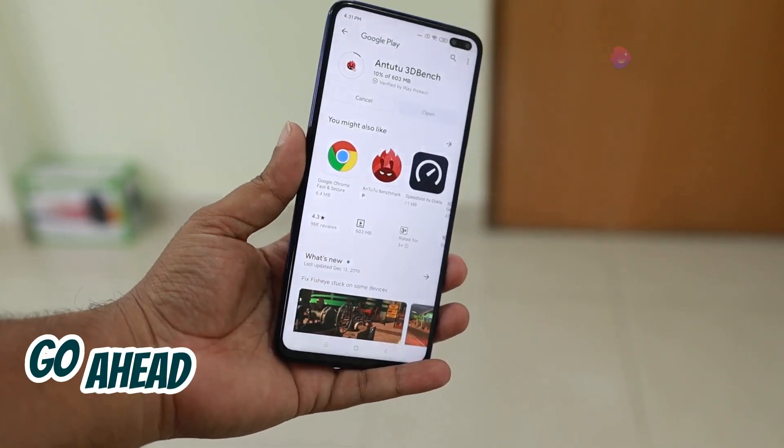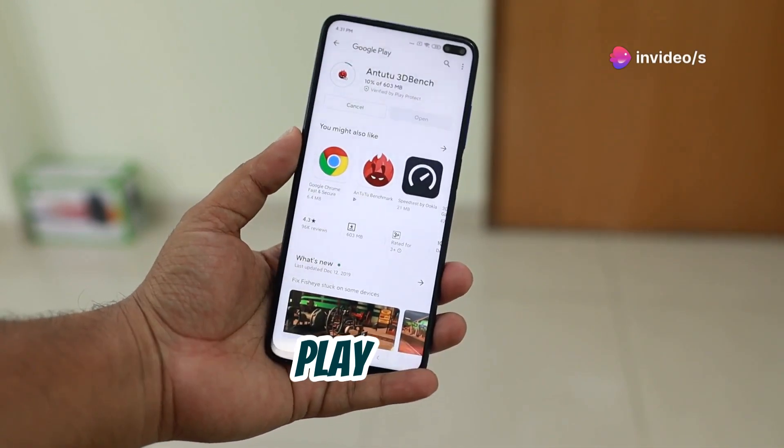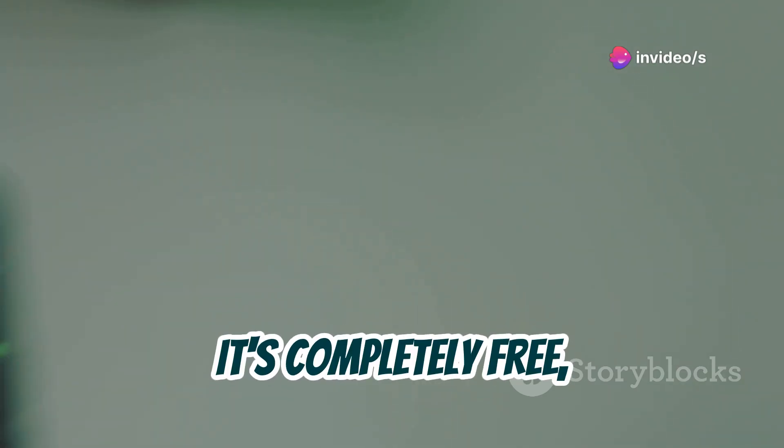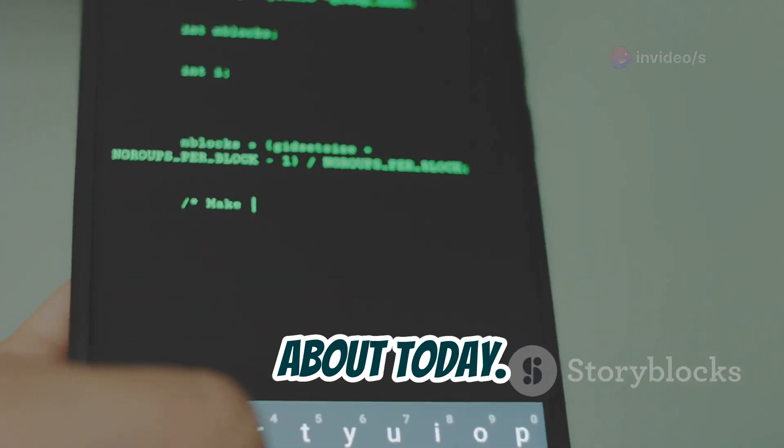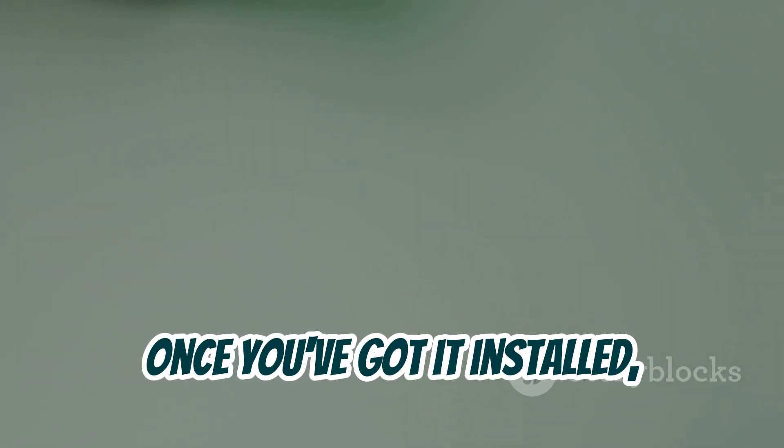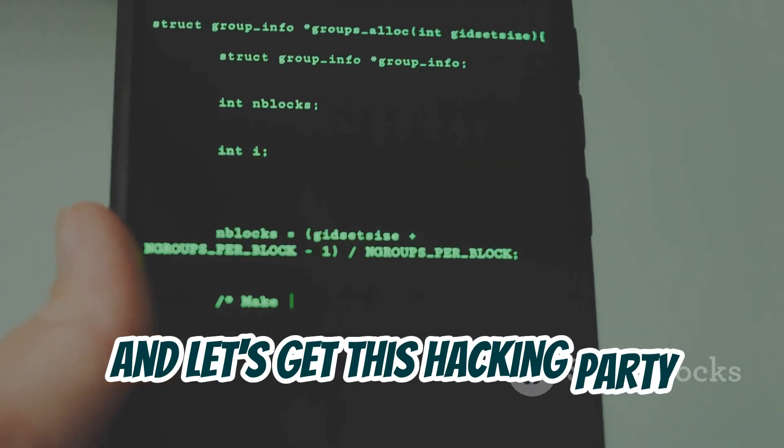If you haven't already, go ahead and download Termux from the Play Store — it's completely free, and it's the foundation for all the awesome tools we're going to be talking about today. Once you've got it installed, fire it up, and let's get this hacking party started.